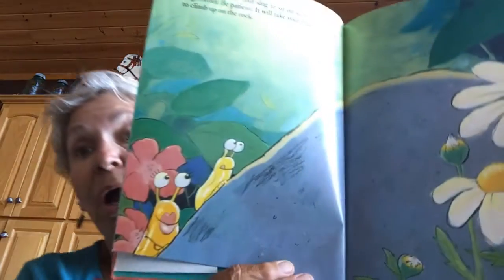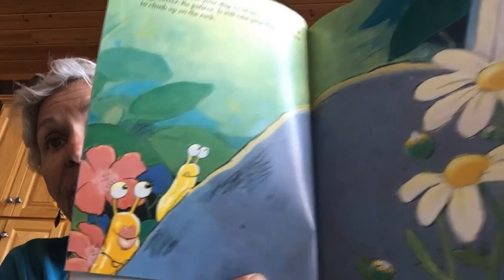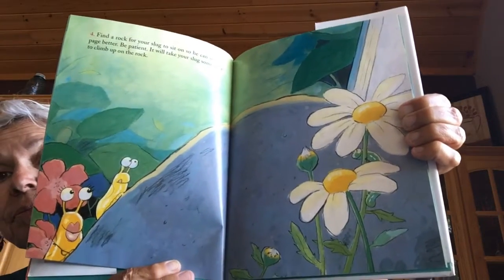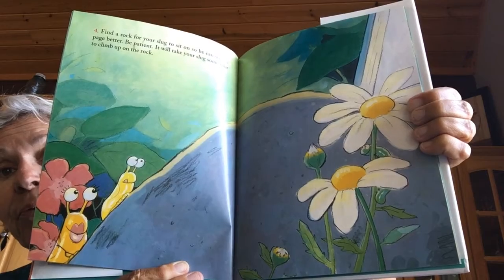Number four: find a rock for your slug to sit on so he can see the page better. Be patient — it will take your slug some time to climb up the rock. Look at him climb up the rock. It looks like a girl and a boy. They have to climb up that big rock. Slugs are slow.